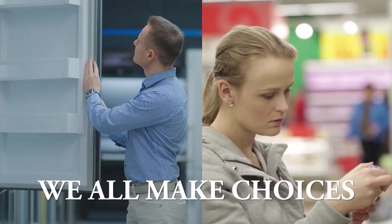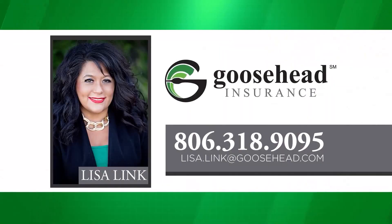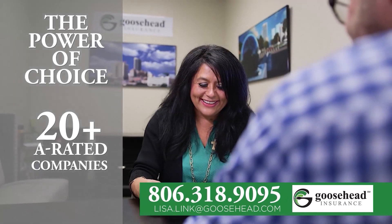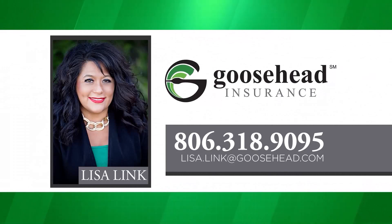We all make choices, and choosing your insurance should be one of them. Lisa Link at Goosehead Insurance offers you the power of choice — 20-plus A-rated companies when shopping for your insurance, making sure you're getting the best value and best coverage. Give Lisa Link a call to help you go over your coverage and premiums to find which company is best for your options. 806-318-9095.